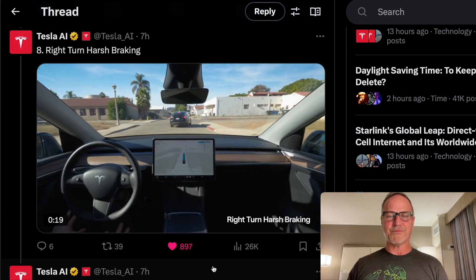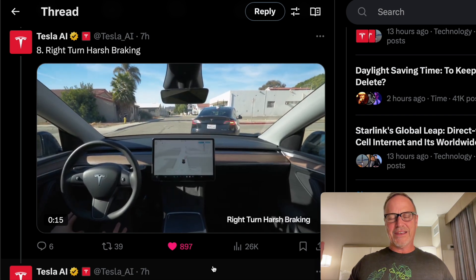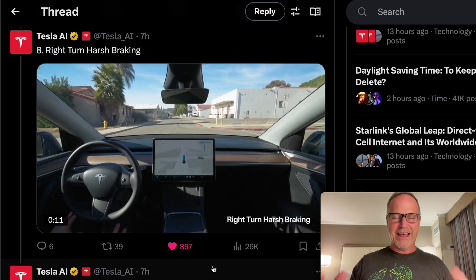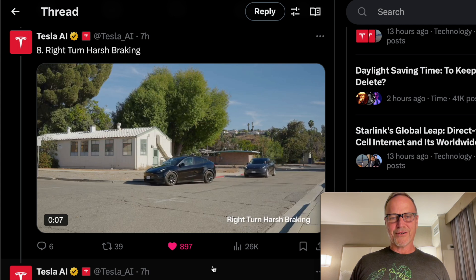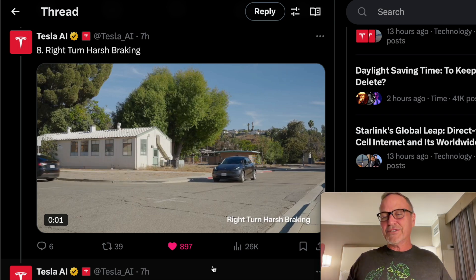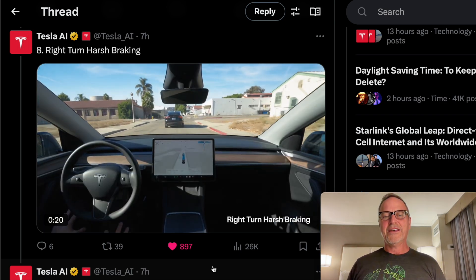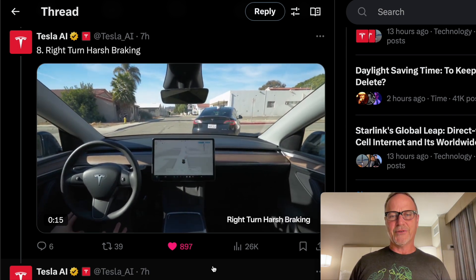Next up is right turn harsh braking. The person just stops in the road. You would think this would never happen, but people do this all the time — they just slow down all of a sudden for no reason whatsoever and then make a turn. It could be a pedestrian, a distraction, or the person just got distracted and forgot they should be making a right-hand turn. It's really cool to see how the Tesla is able to brake and avoid that situation.